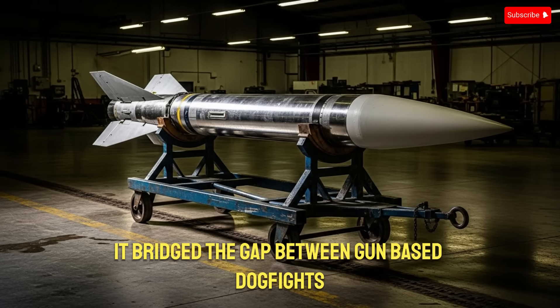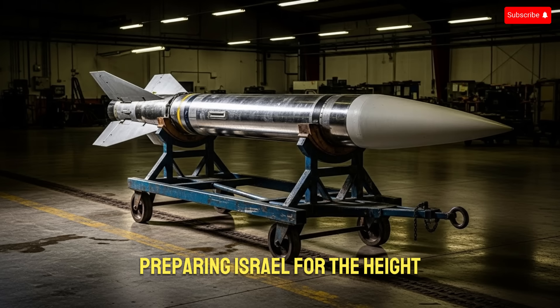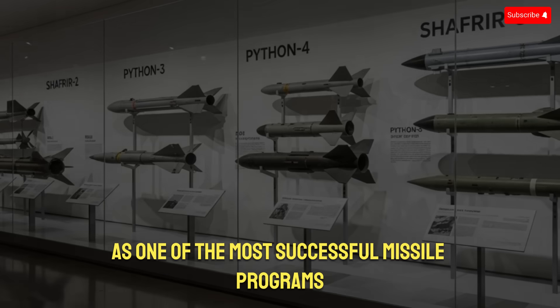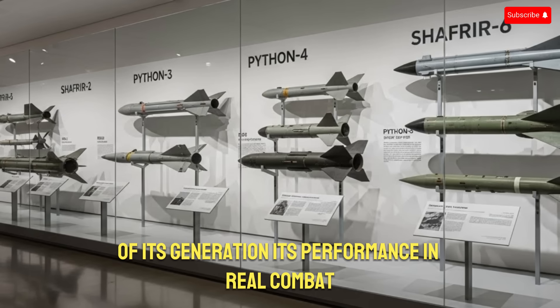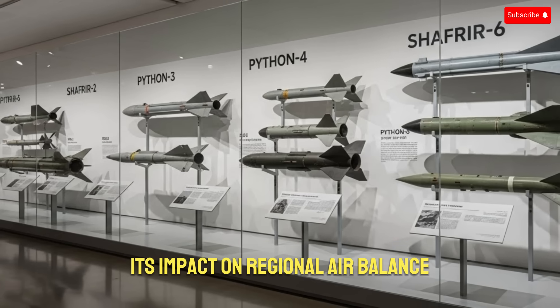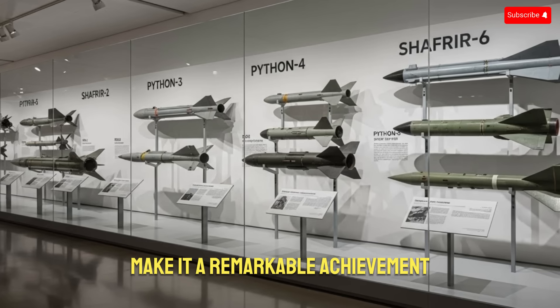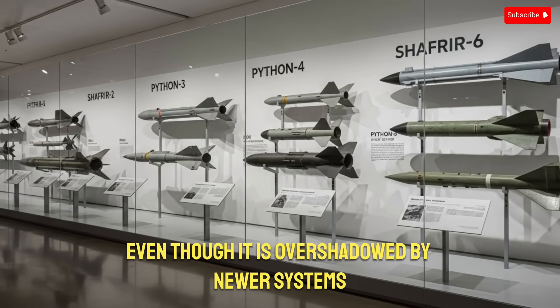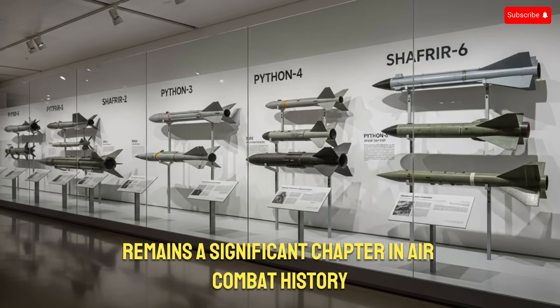It bridged the gap between gun-based dogfights and advanced missile engagements, preparing Israel for the high-tech air battles of the future. Today, military historians and aviation experts often highlight the Shafria-2 as one of the most successful missile programs of its generation. Its performance in real combat, its impact on regional air balance, and its role in establishing Israel as a defense innovator make it a remarkable achievement. Even though it is overshadowed by newer systems, the missile remains a significant chapter in air combat history.